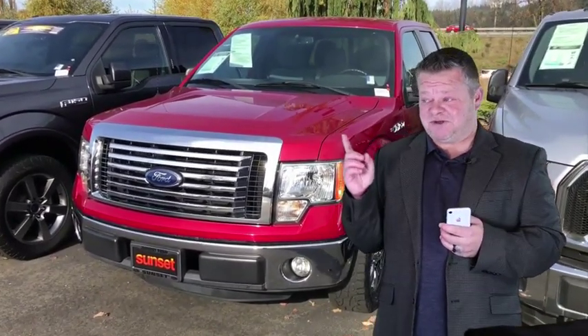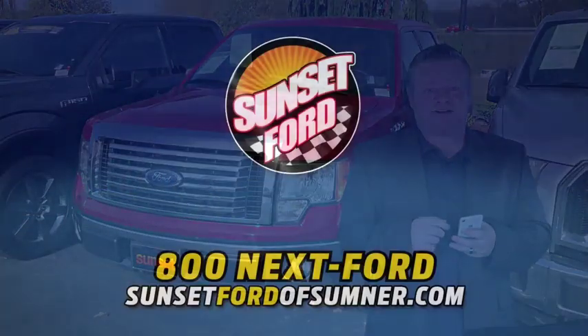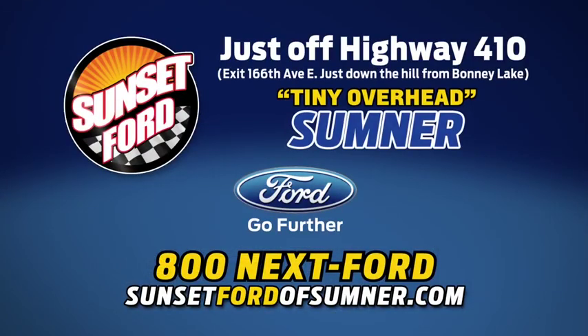We hope you've enjoyed your virtual video walk around — make it a great day! Sunset Ford of Sumner, right on Highway 410. You just get more at Sunset, and people do like that.